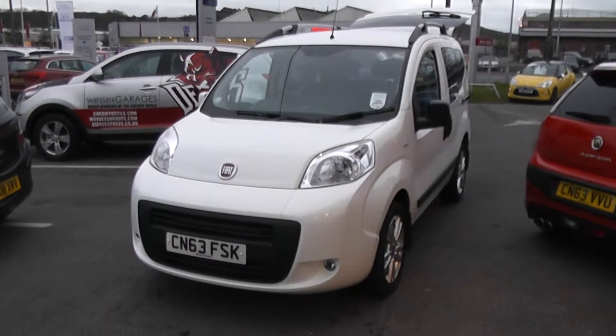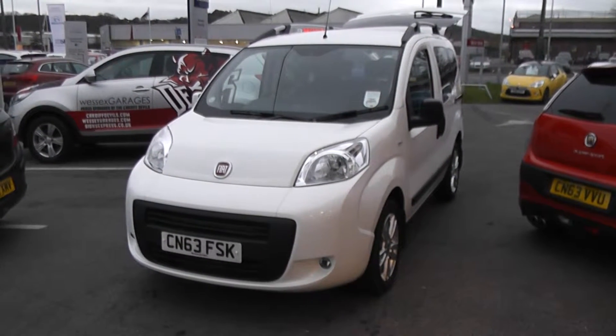Welcome to Wessex Garages, Cardiff. Here we have a Fiat Cubo. This car is registered on a 63 plate.